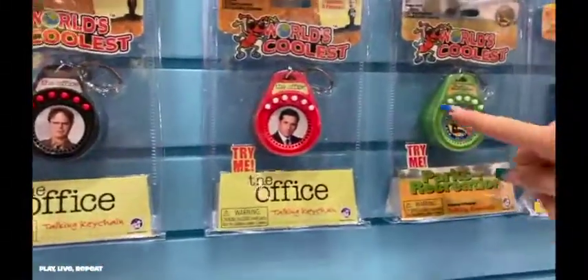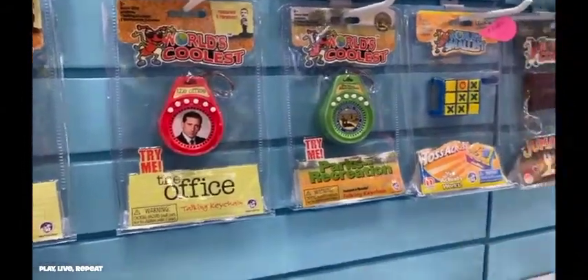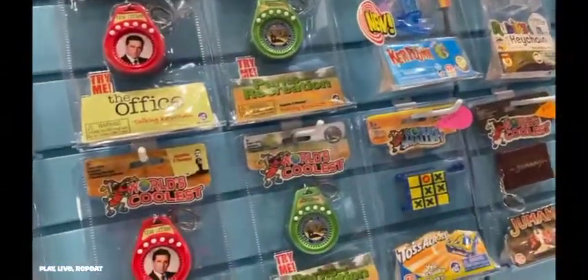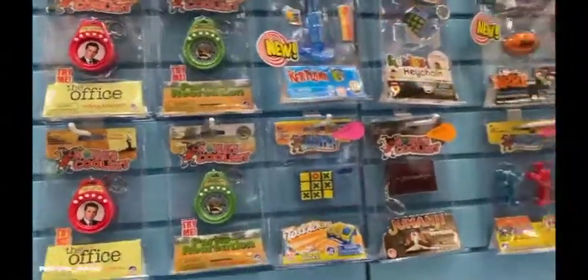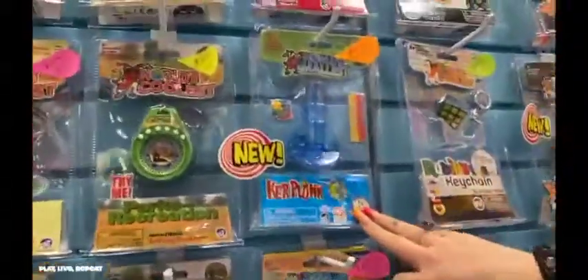Super Impulse is the company that says size does not matter, and that's totally true. Everything works — all of their products that are miniaturized really do work. New to the World's Coolest Talking Key Chain line are sound bites from the shows The Office and Parks and Rec.